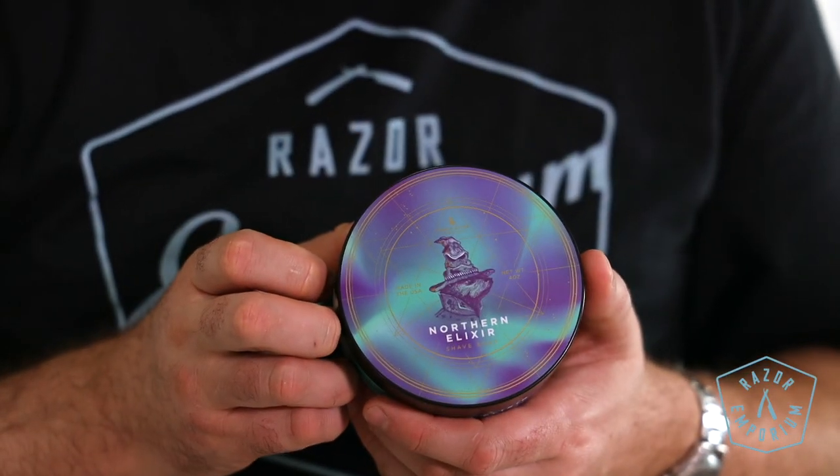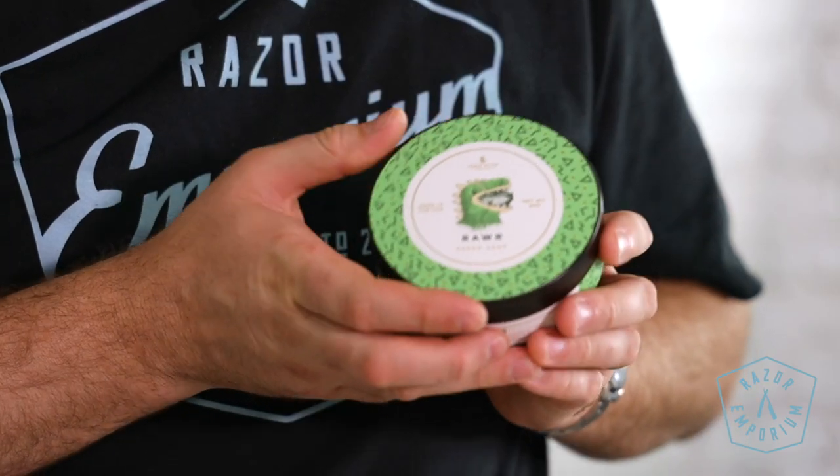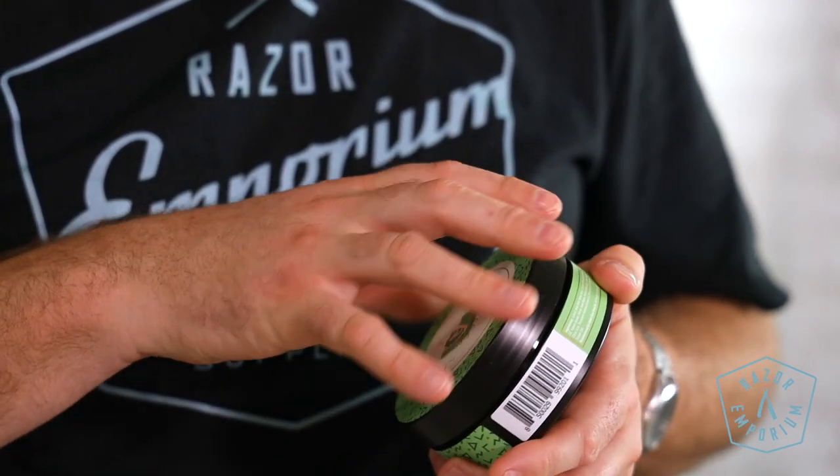Northern Elixir has eucalyptus, lavender, peppermint, cedarwood, vetiver, and frost. Rahr has bergamot, sweet orange, neroli, dandelions, atlas cedarwood, vanilla, and musk.